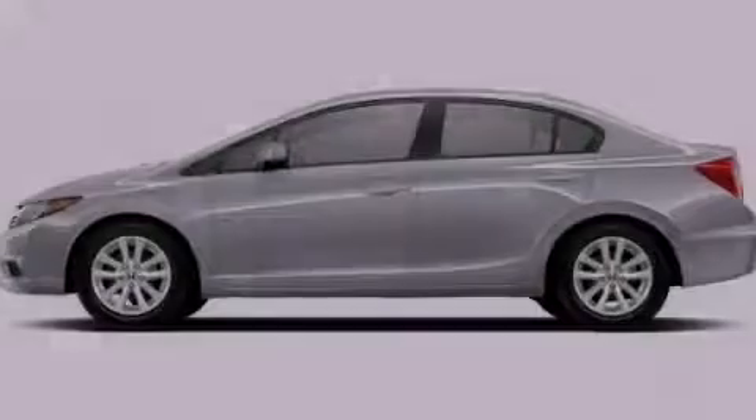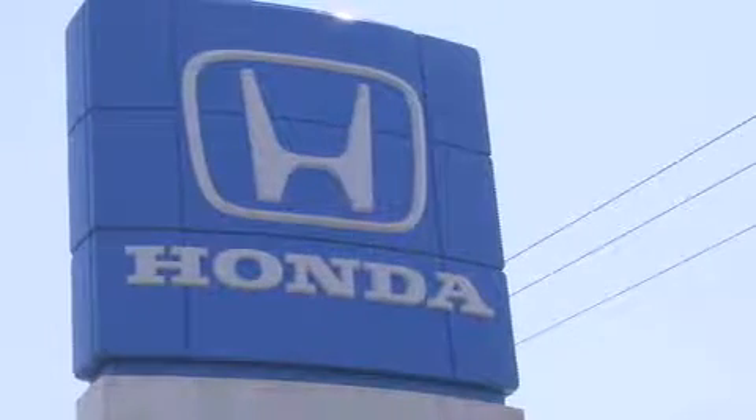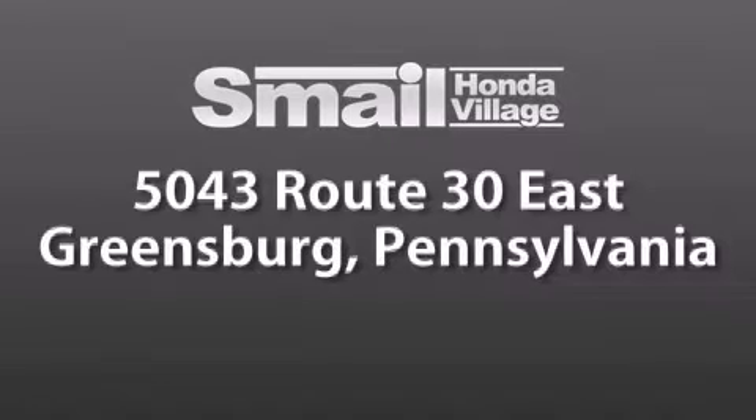Please call us today for more information on this great vehicle. Smale Honda Village is conveniently located at 5043 Route 30 East in Greensburg — less than a half a mile from the Westmoreland Mall.